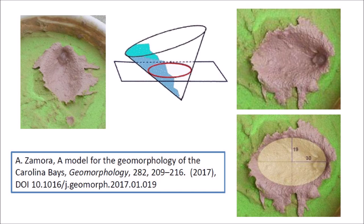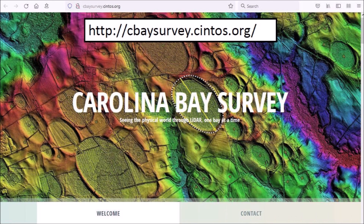My paper in the journal Geomorphology included images of some of my experiments supporting this hypothesis. On September 5, 2021, Michael Davias released the latest version of his Carolina Bay survey with an improved color scheme and greater geographical coverage.